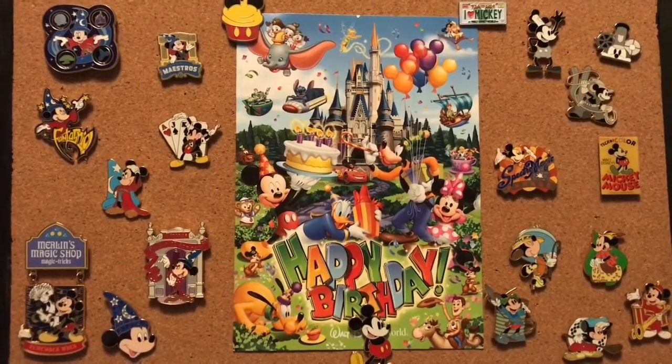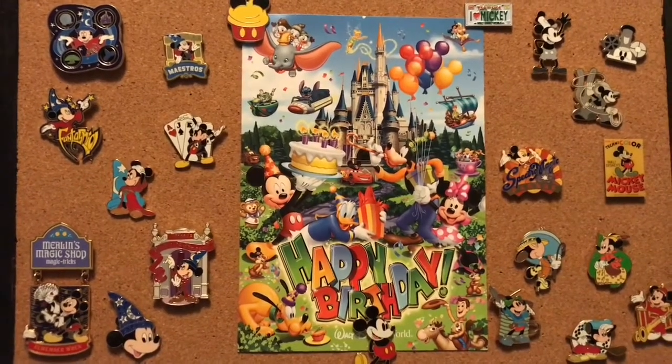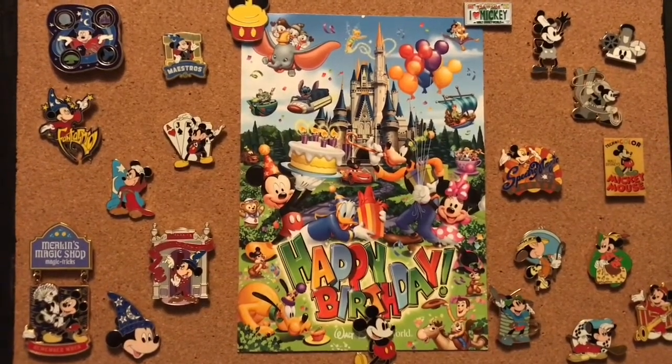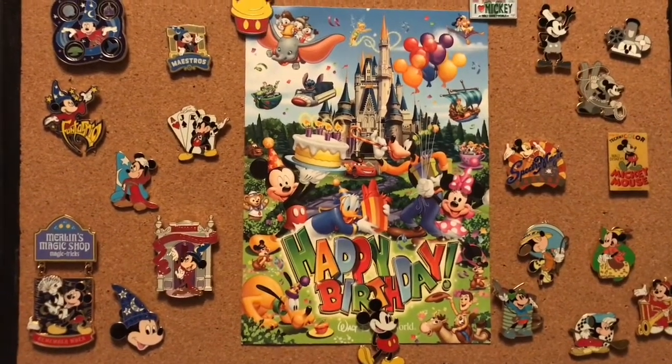So this is just like a small overview of the pins that I selected for this board. I obviously did not get all of my Mickey pins out because we would have been here for quite a while, but I wanted to show you some of my favorites.